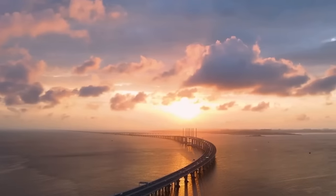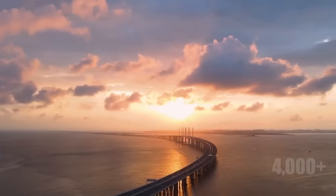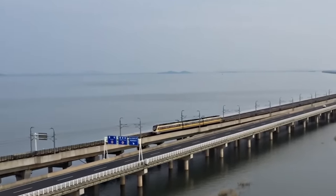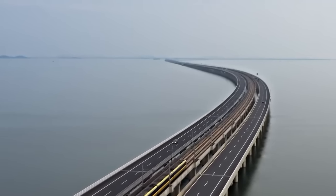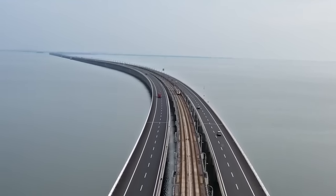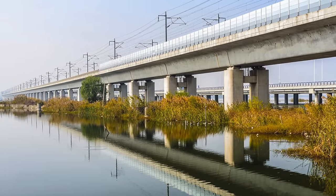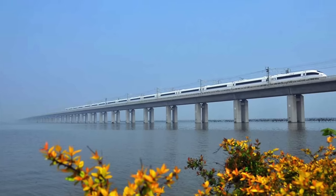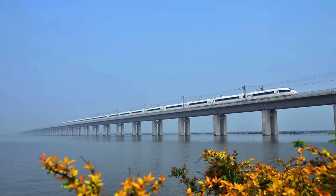Structurally, the bridge showcases an impressive use of over 4,000 pre-stressed concrete beams. These beams, each reinforced with high tensile steel wires, were engineered to withstand immense loads, ensuring the bridge's integrity under the weight of high-speed trains. The pre-stressing process — involving the tensioning of steel wires before pouring the concrete — was crucial in providing the required compressive forces to counter potential tensile stresses.